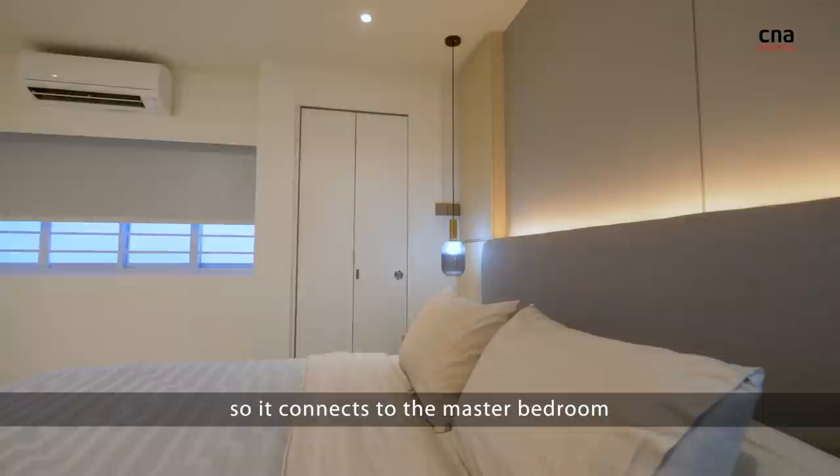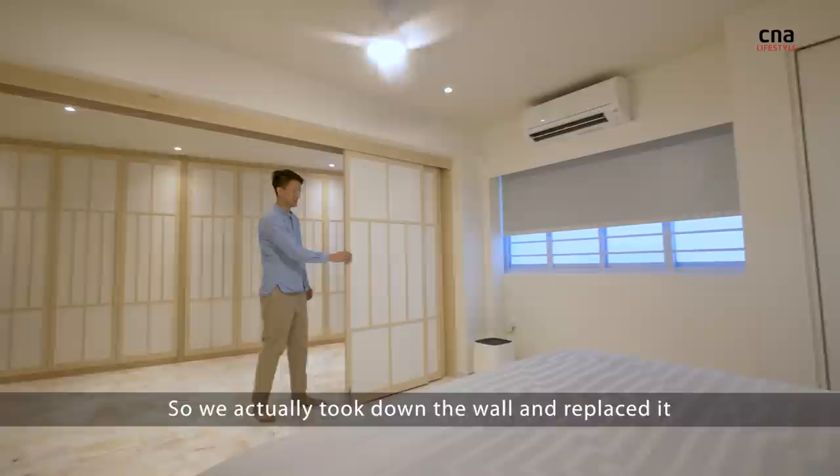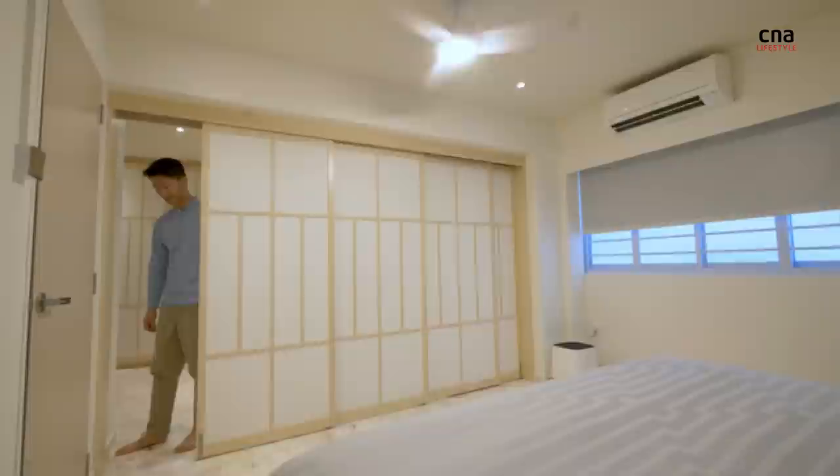We have a Shoji screen door in our bedroom, so it connects to the master bedroom as well as the adjoining bedroom. We actually took down the wall and replaced it with a sliding partition door, which is a Shoji screen lookalike.